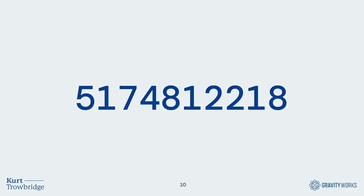I want to start with a slight exercise. Take a few seconds to review this 10-digit number and, without writing it down, try to commit it to memory. We'll come back to this in a few minutes.